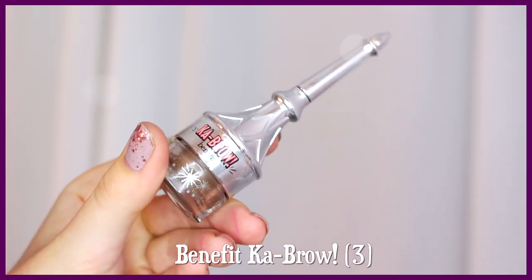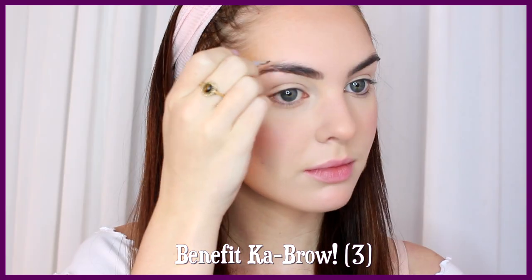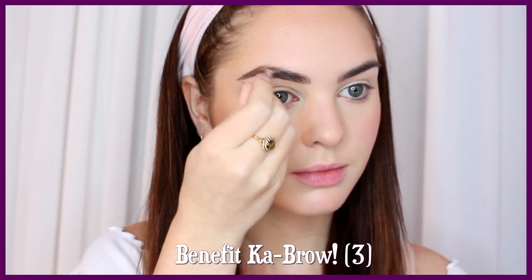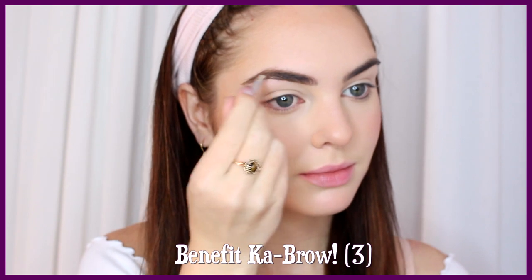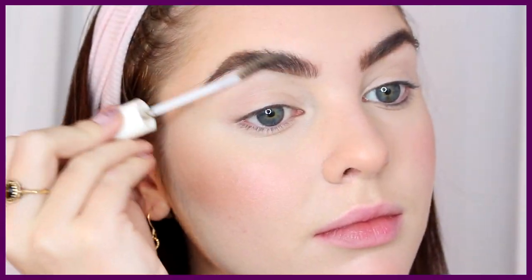For brows, fill in your natural shape. I'm using Benefit's Ka-Brow here in shade 3. Cher has full, natural, and dark brows compared to her blonde hair. So I'm mimicking that and copying her shape a bit — she has sparser brows at the head of the brow, then as it goes to the arch it's a bit of a sharp arch, and then it goes down while still appearing quite natural.